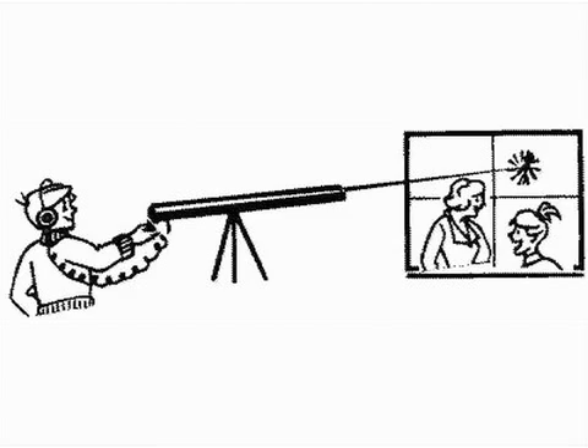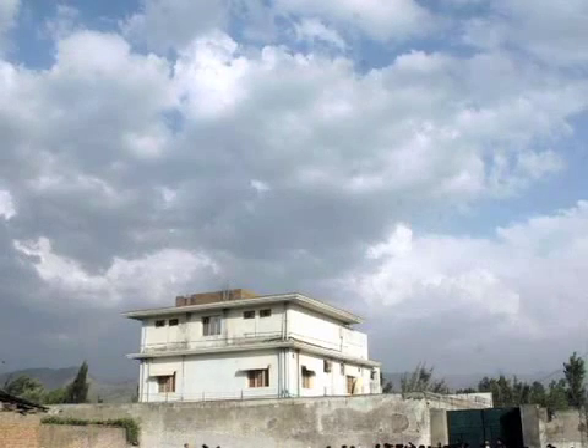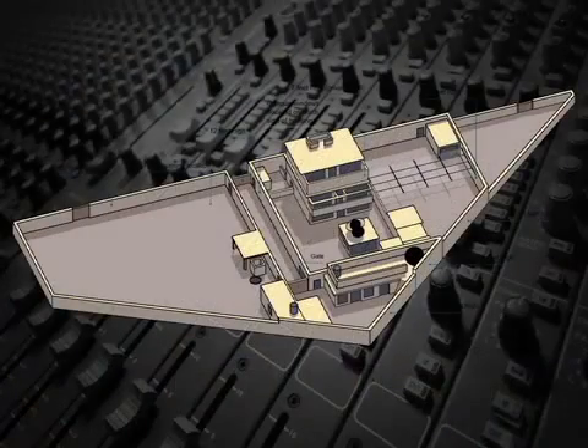There are currently few uses for laser mics other than espionage, and it's even been reported that laser mics might possibly have been used by the CIA to help determine the presence of Osama bin Laden in the compound in Abbottabad, Pakistan.